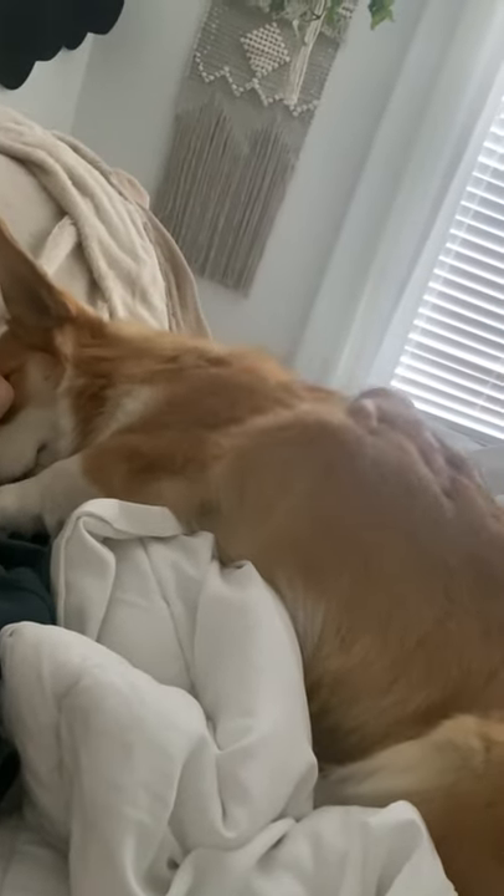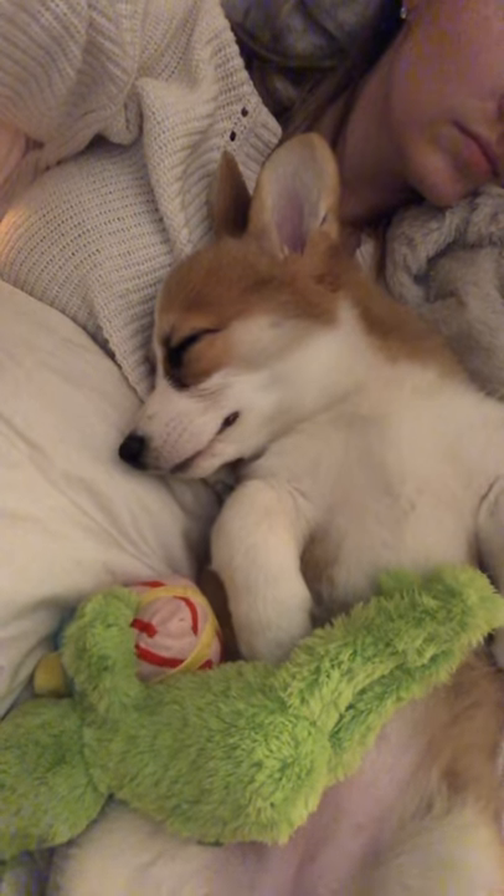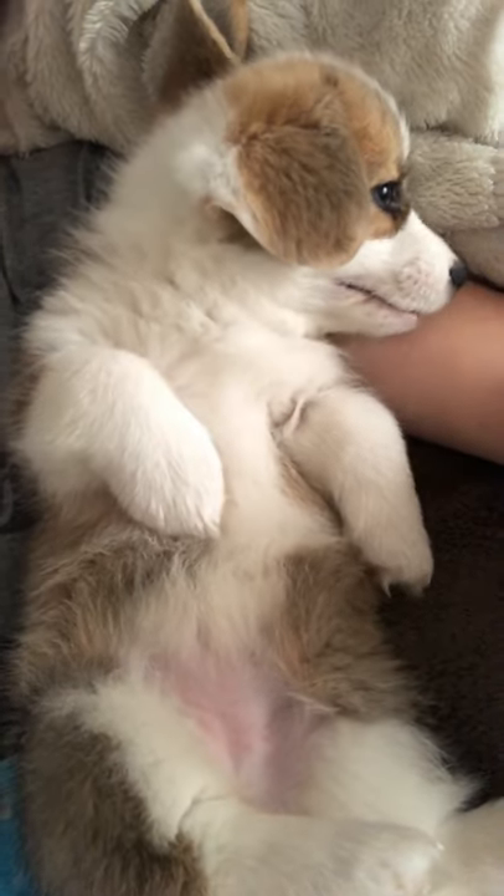And last is corgi cuddles. My corgi loves to lay in my arms with her face near mine. This one is my personal favorite. Thank you very much.